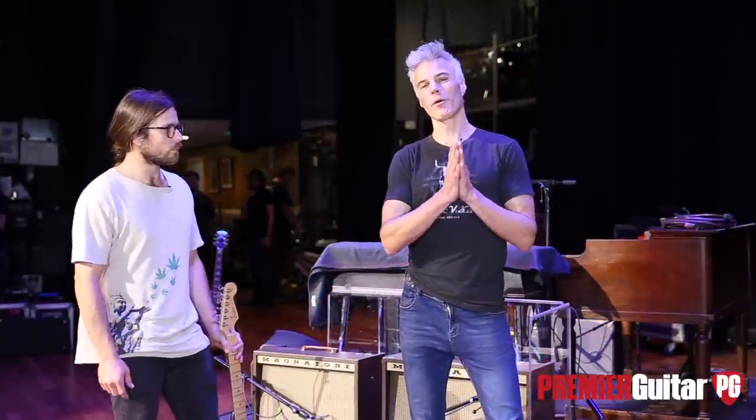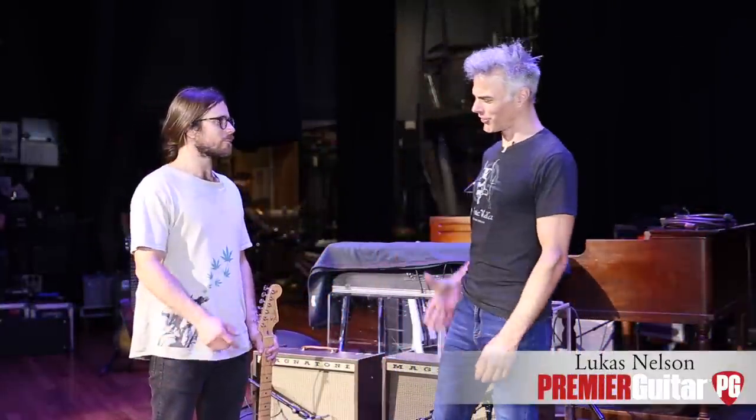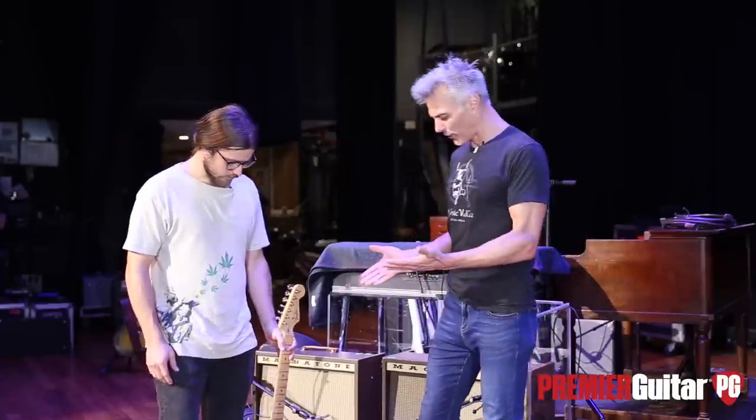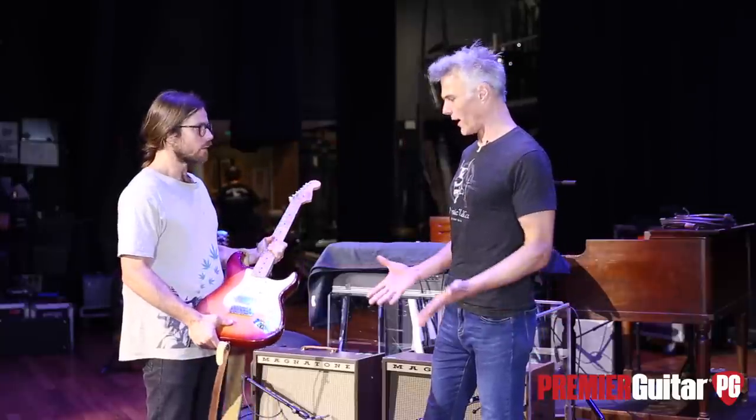I'm John Bollinger with Premier Guitar. I'm with Lucas Nelson in the historic Ryman Auditorium. Let's hear about this Strat, because I remember back in the day seeing you first playing Stratocasters. And is this where it all started?